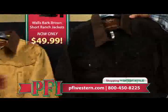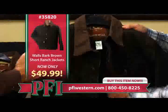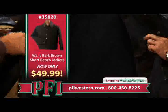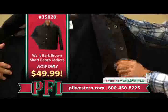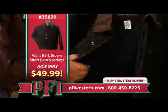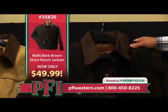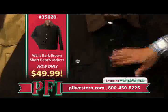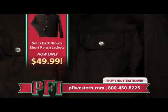This next jacket is a waist-length ranch coat with a contrasting collar and a fleece liner. It also has the cell phone pocket, snap enclosures, and a zipper for the wind barrier, plus pockets in the front. That's a great product as well — affordable prices, only $49.99 for that Walls jacket.